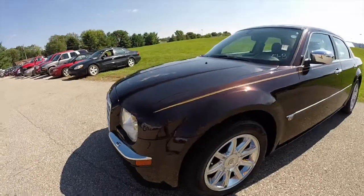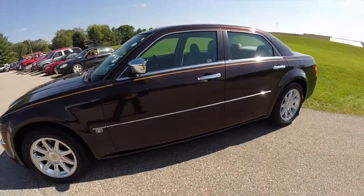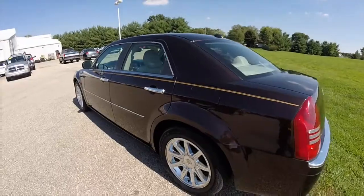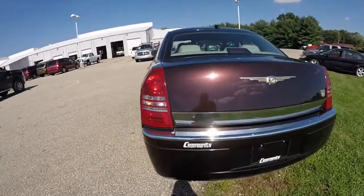This 300C is painted in deep lava red pearl coat and has a dark slate gray with a light gray stone leather interior. The vehicle is powered by a 5.7 liter Hemi V8 engine with a 5-speed automatic transmission.